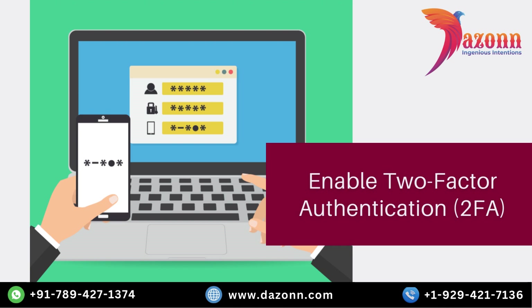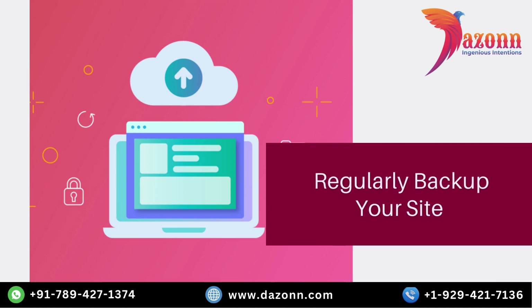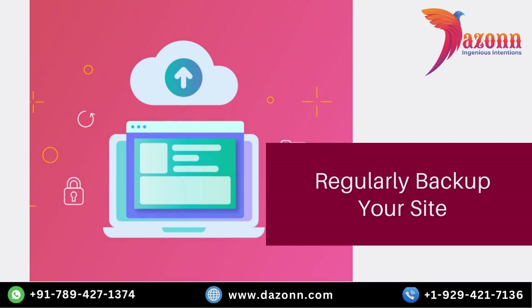Even if someone manages to obtain your password, regularly backing up your WordPress site is crucial for disaster recovery and security. In the event of a hack or a technical issue, having a recent backup ensures that you can restore your website to a known, secure state. Many web hosts offer automated backup solutions, and there are also numerous plugins available that simplify the backup process. Remember, a reliable backup is a lifeline for your WordPress site's security.